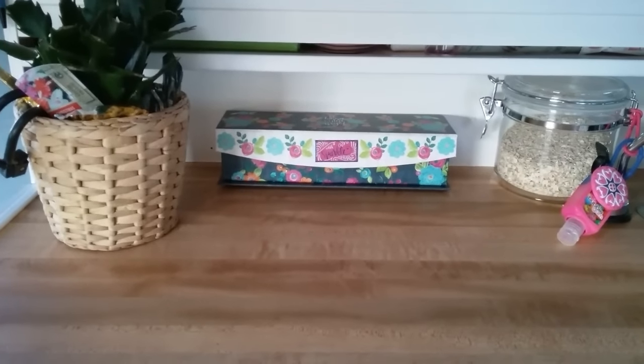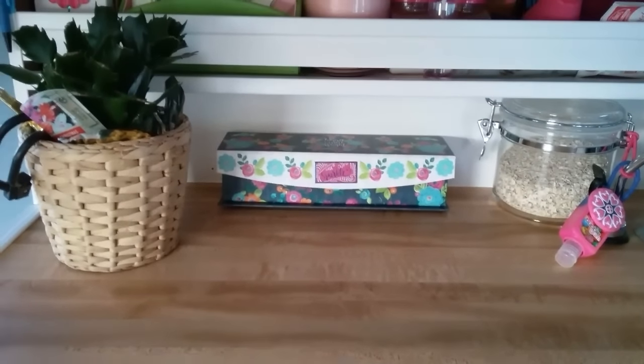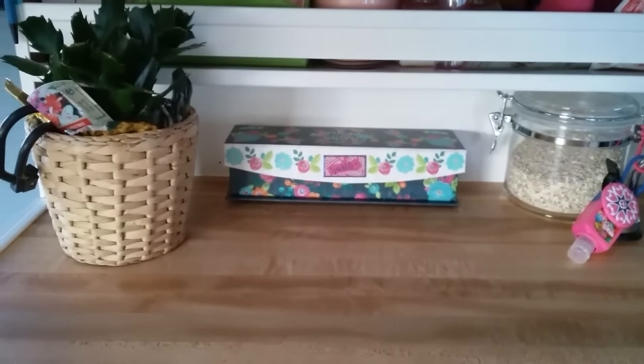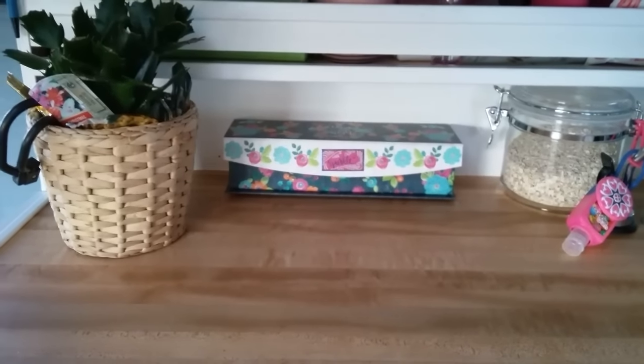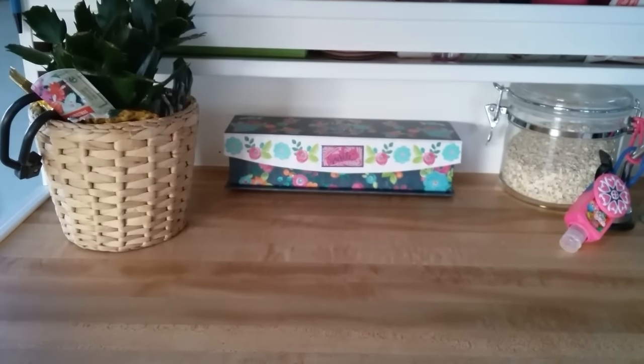Good morning, y'all. This is Debra Joy. I just wanted to show you a couple of little additions that I made to Tank that have made everything neater for me and easier.